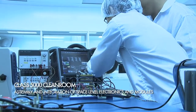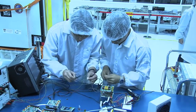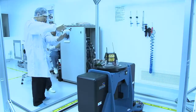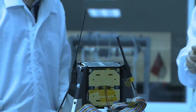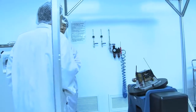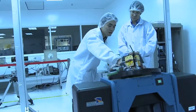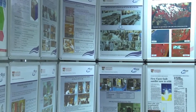Housed within the Class 5000 clean room, the flight model is under testing to ensure they function correctly with the desired performance.